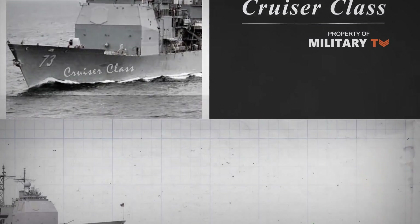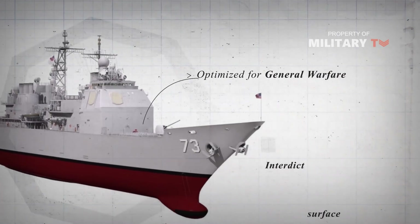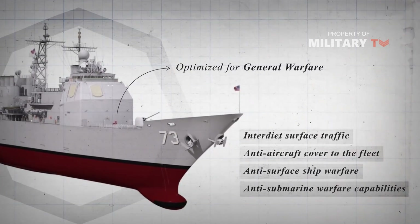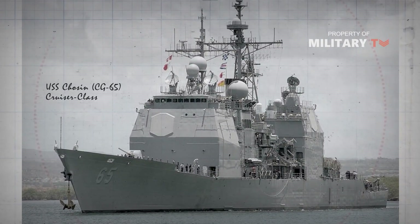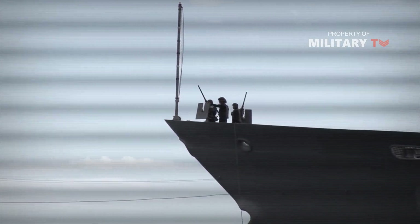A cruiser is a medium-sized ship that is optimized for general warfare. They can interdict surface traffic, provide anti-aircraft cover to the fleet, perform anti-surface ship warfare, and since the Cold War, they have had anti-submarine warfare capabilities as well. One can think of a cruiser as being the standard Navy surface warship, roughly equivalent to a sailing frigate in the 18th and early 19th century fleets. In addition, cruisers are faster, with smaller guns and less armor than battleships, with 8 to 10-inch guns.